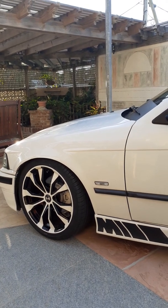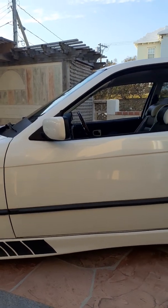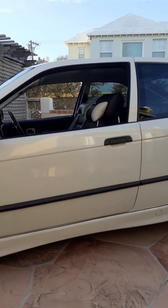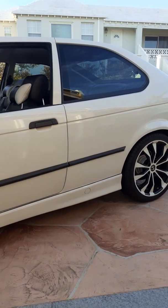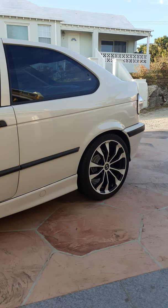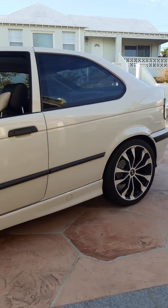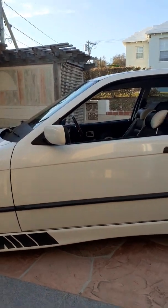Today we're going to be talking about one of the most popular tuner cars, especially from Europe, of all time — the infamous E36 from BMW. This happens to be a 2003 316i 5-speed manual transmission.